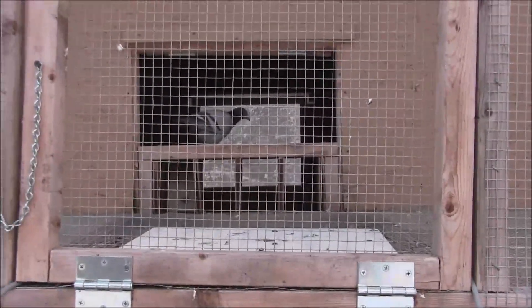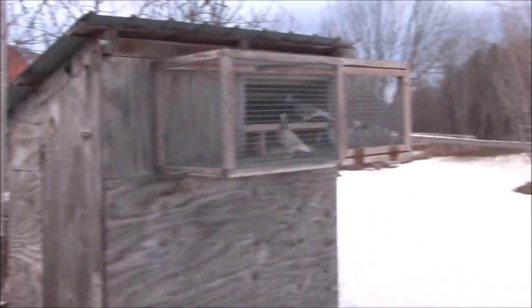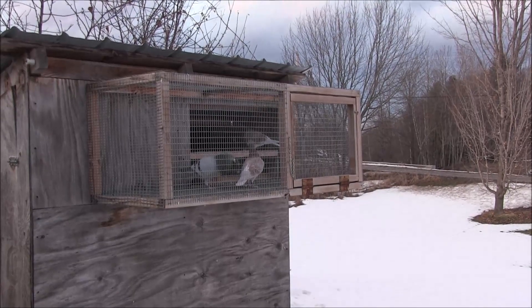So that'll give me five young birds right now for the new young bird season. We're getting there.